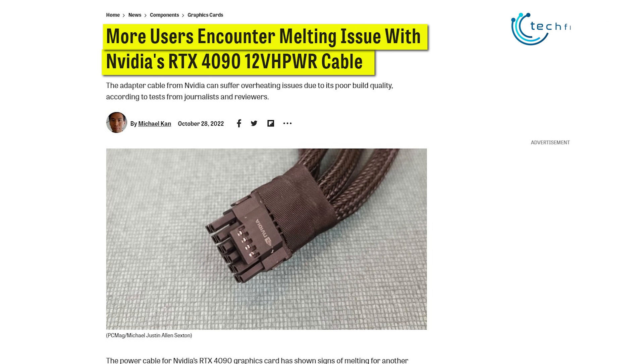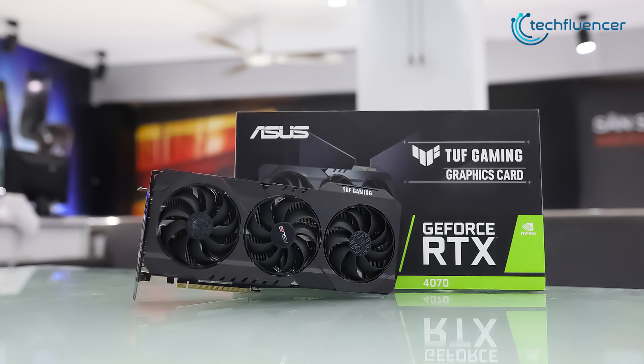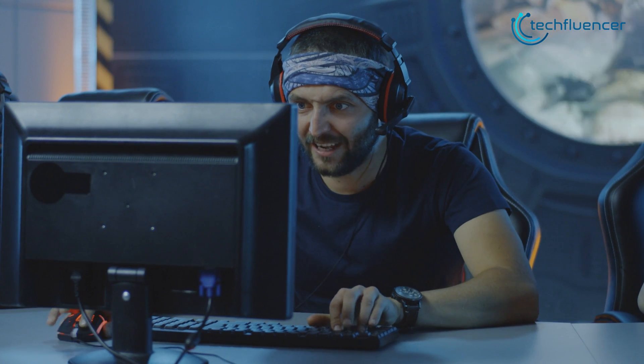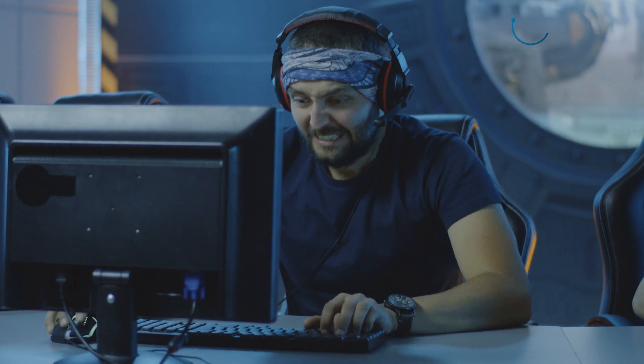News about users facing RTX 4090 connector melting is popping up here and there on a daily basis. On top of that, they had to un-launch the RTX 4080 12GB version due to it being criticized for actually being the 4070 in disguise. And lastly, Nvidia's anti-consumer behavior has enraged tons of gamers all around the globe, which is further adding spice to the entire GPU scene.